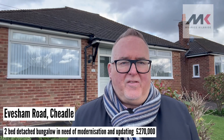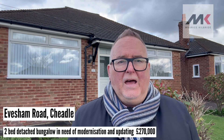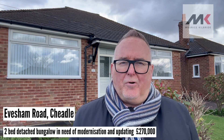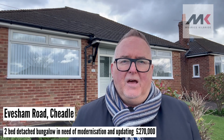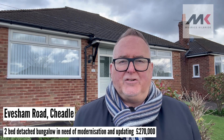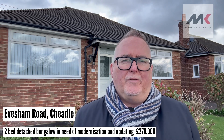Good morning property people, Maurice Kilbride here. Today I've brought you to a lovely bungalow that's coming on the market. It's a little bit of a project — it needs a little bit of updating — but it's an exceptionally nice bungalow in a really popular location on Evesham Road in Cheadle, which is towards the Cheadle Hulme end of Cheadle.